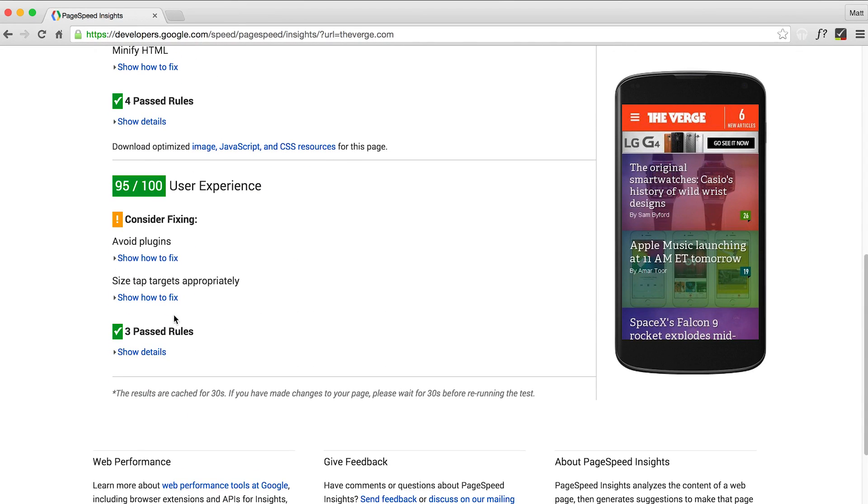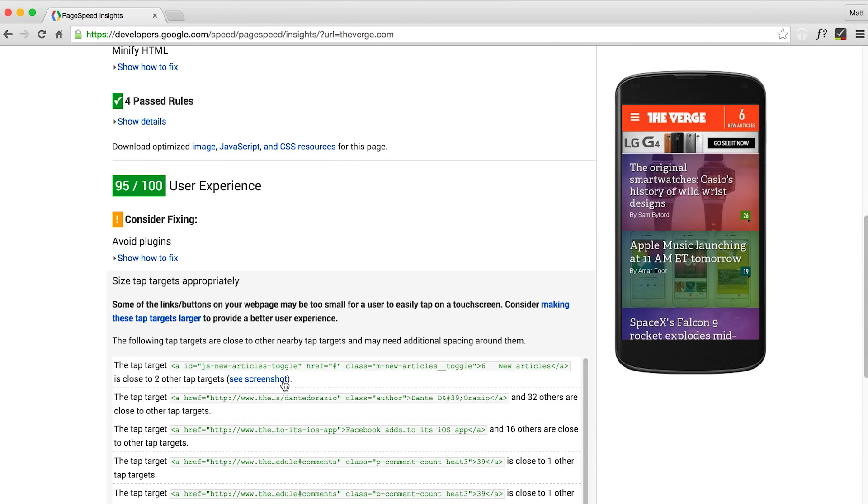What you'll notice is that the UX scores will actually show you images indicating where they can improve. So Hacker News has really small touch targets, meaning that if you go on a phone and try navigating around it, you're hosed.